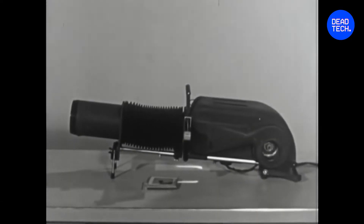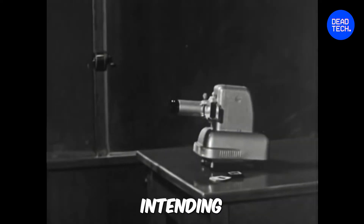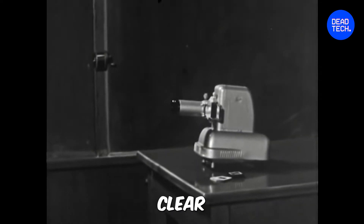The original projector was created by Roger Appledorn in the early 1960s while he was working at 3M. He created the machine intending to project the image of writing on clear film.